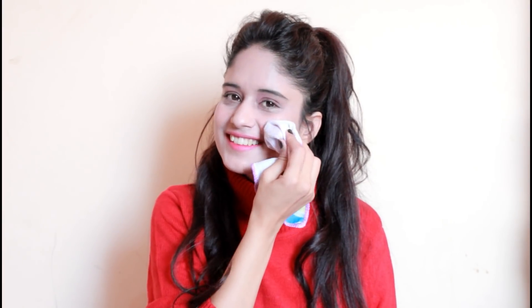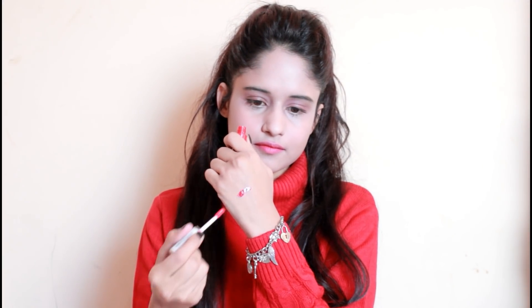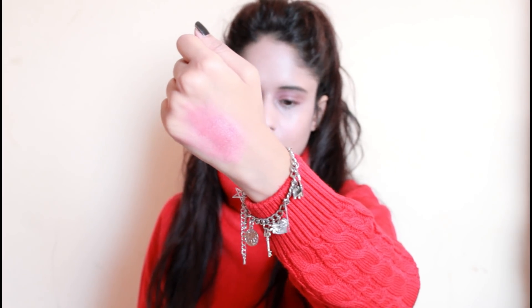My favorite tip is to just use any lip gloss or lip balm as a blush, but the lip gloss or lip balm should be tinted so that it will give a beautiful flushed look onto your cheeks. It also adds a little shine or glow to your skin.